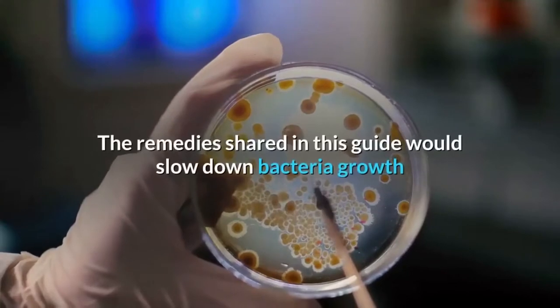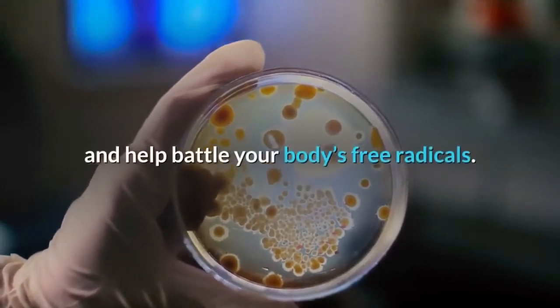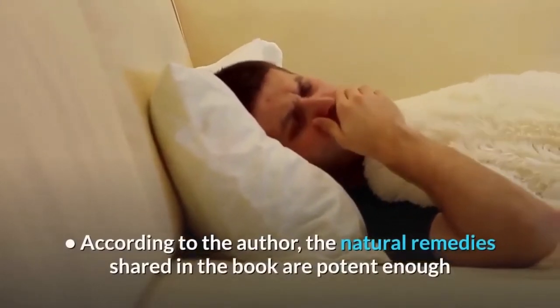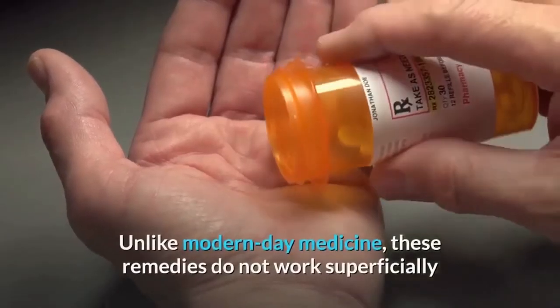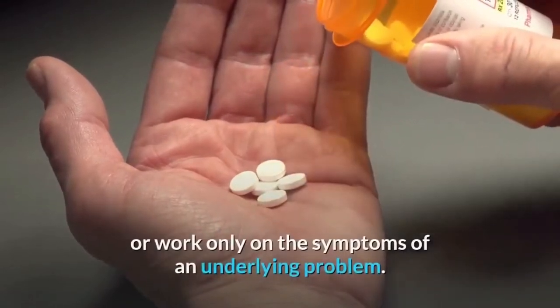The remedies shared in this guide would slow down bacteria growth and help battle your body's free radicals. According to the author, the natural remedies shared in the book are potent enough and have been designed to treat your ills from their roots. Unlike modern-day medicine, these remedies do not work superficially or work only on the symptoms of an underlying problem.